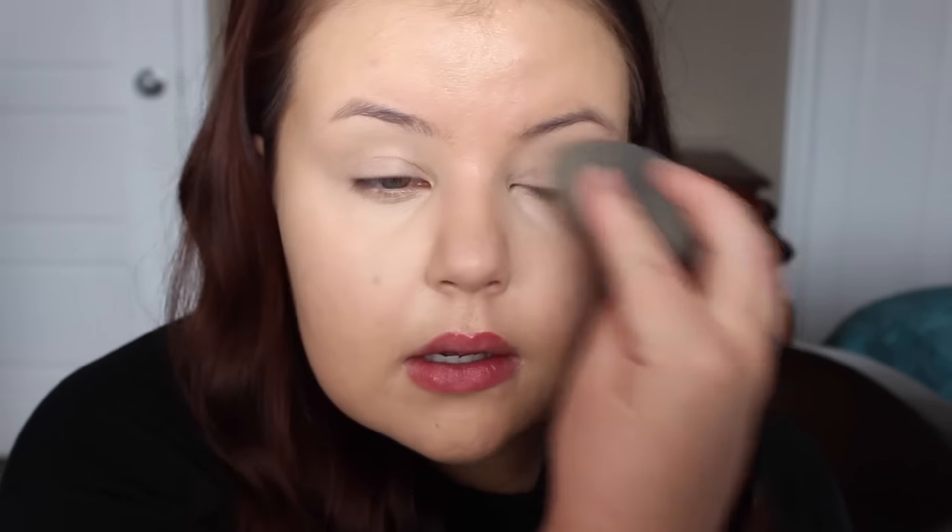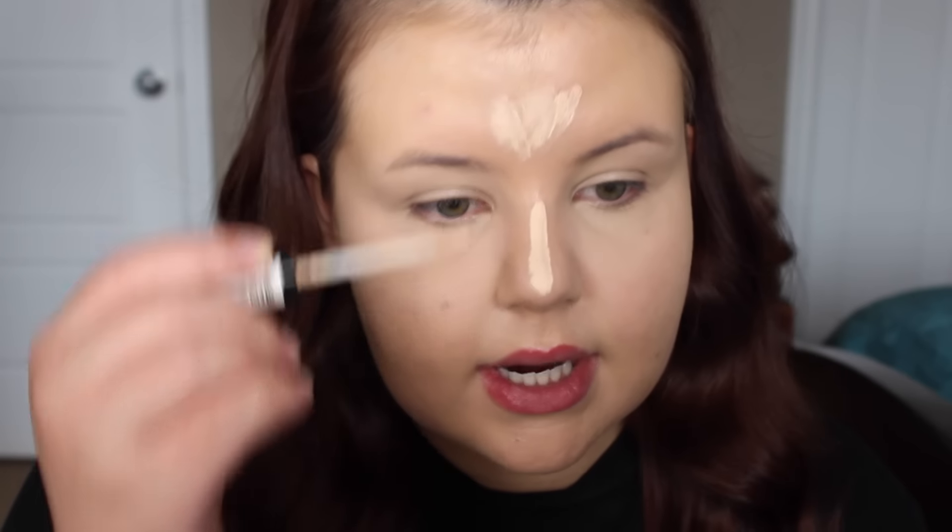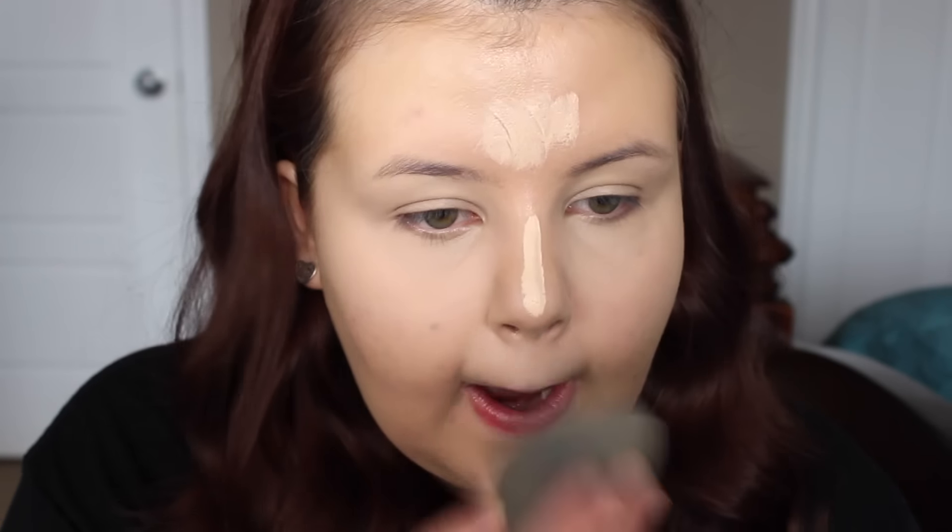For the sake of saving time, I've already gone ahead and applied my Tarte Rainforest of the Sea Foundation — I don't have a foundation from NYX that I love, so I stuck with that. And then I'm going to apply the NYX HD Concealer. I'm mixing shades 1 and 4 because 1 is a little too light and 4 is a little too dark. I am still not sleeping well, so I apply a very generous amount so my eyes don't look so sunken and tired. I'm blending that out with the Beauty Blender.